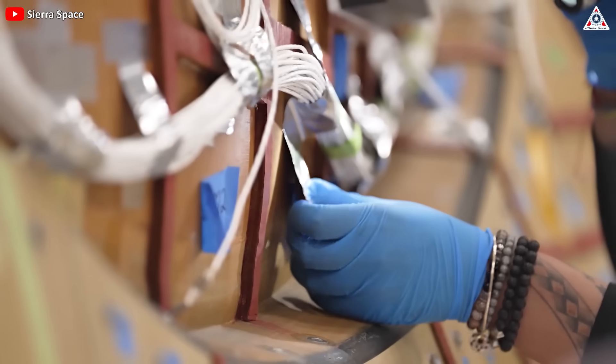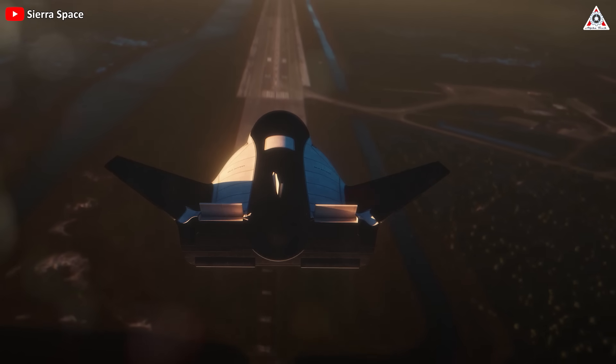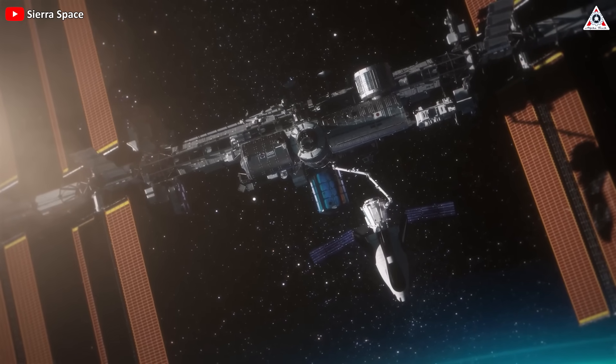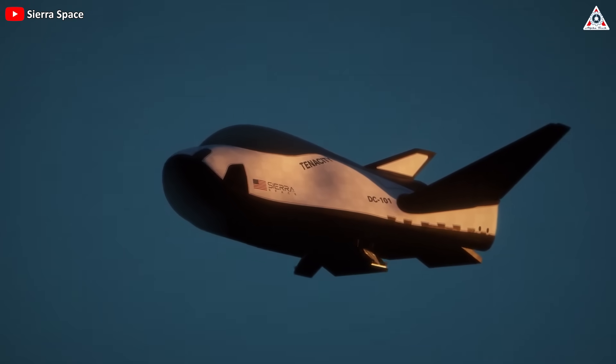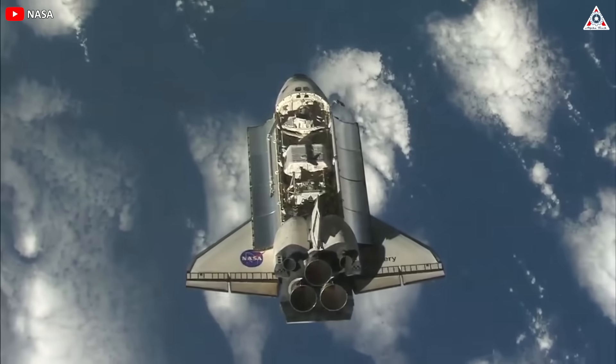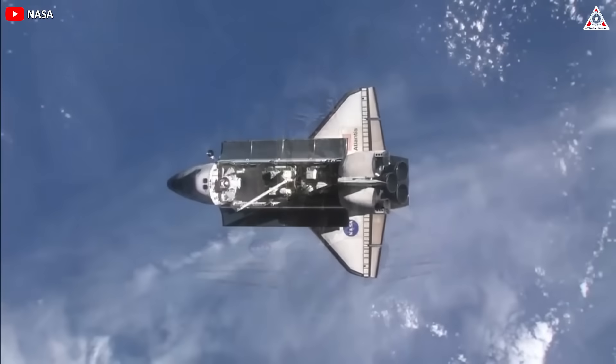In summary, if everything unfolds smoothly as planned and Dream Chaser succeeds, it will be a significant milestone. The space industry envisions a potentially transformative impact on space transportation. The success of Dream Chaser could mark the revival of regular spaceplane missions, a concept not witnessed since the space shuttle ceased operations in 2011.